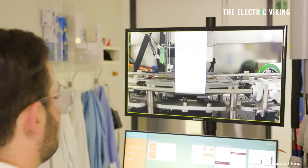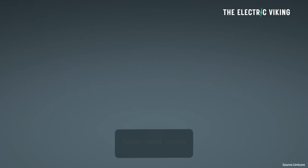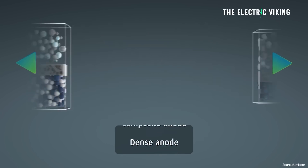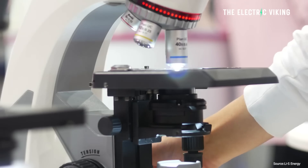Lee S Energy's lithium sulfur cells achieved 540 watts per liter in energy density. Now, generally when you're talking about watts per liter, you don't say energy density — but that's what they've said. Normally you would say 540 watt-hours per kilogram, but they're saying per liter, so that's a little bit confusing.